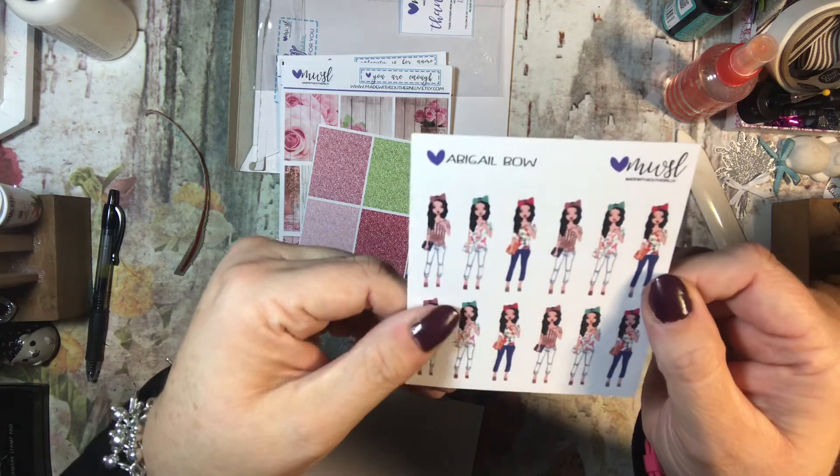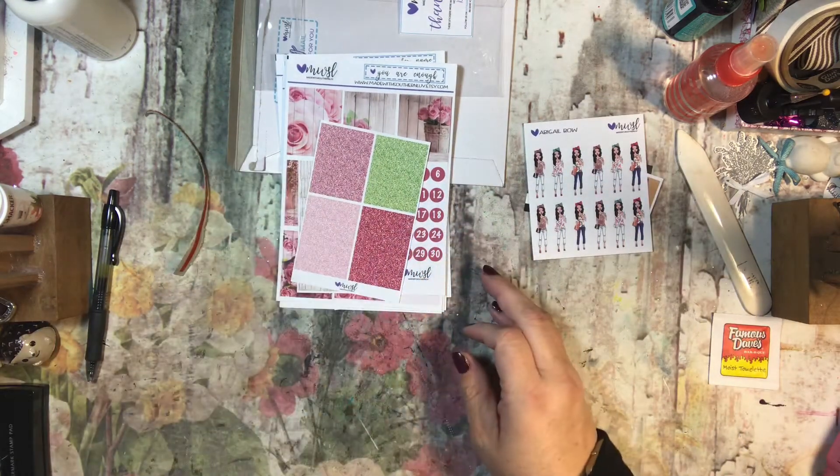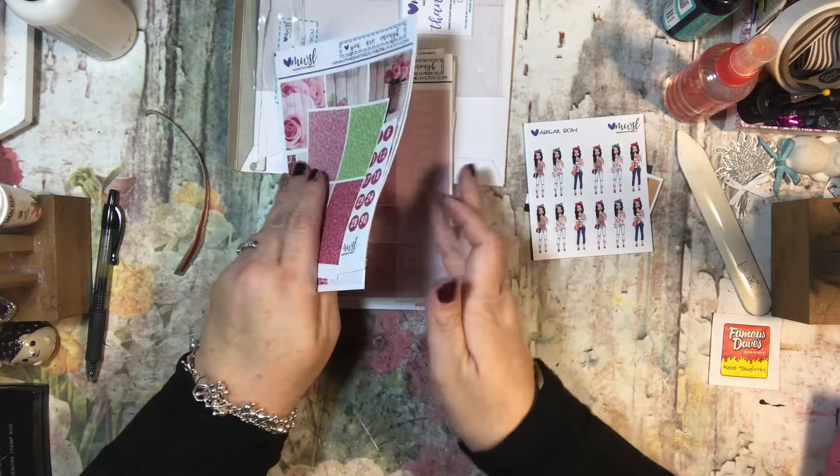So this kit is 'You Are Enough' and the other kit is 'Beauty is Her Name.' This one is 'You Are Enough' — and it tells you right on there.